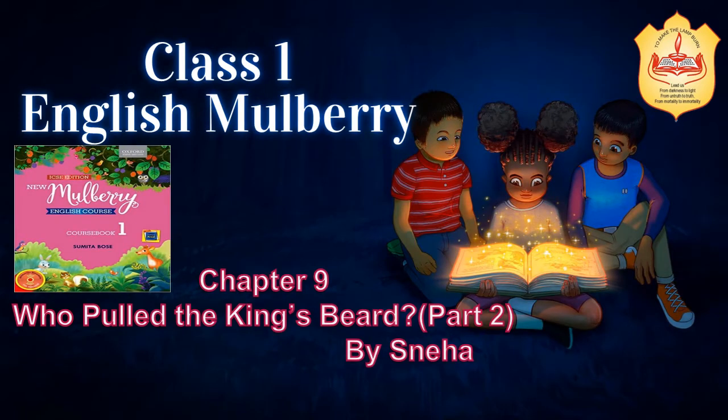Hello children. Welcome back to our English Mulberry class. In the previous class we had studied Chapter 9, 'Who Pulled the King's Beard.' Today I welcome all the students of class 1 to this class and today we are going to study the exercise. Let's start our today's class.